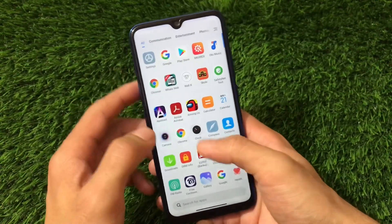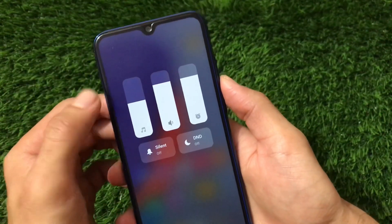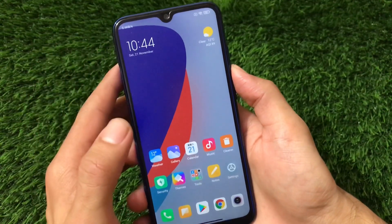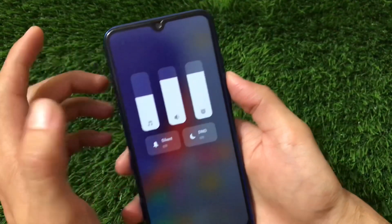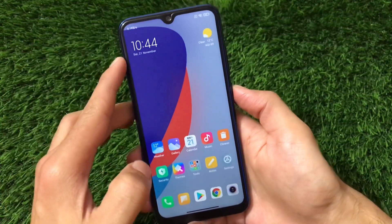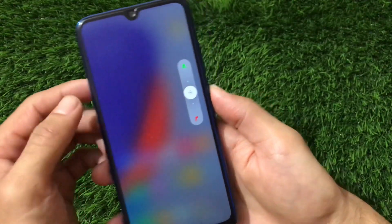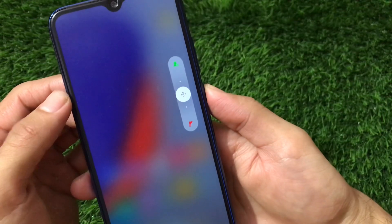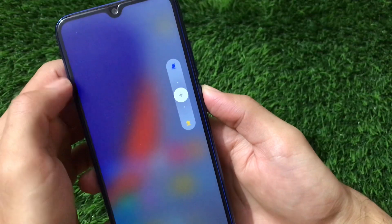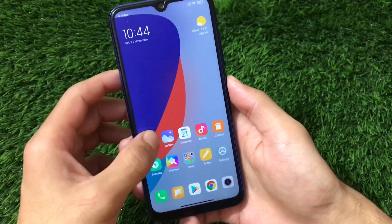The volume panel is the newest one available here. If you don't know how to install this kind of volume panel on other devices running MIUI 12, I have a video on that — make sure to check it out. But in this build I have not installed it externally, it's available as a pre-installed feature. The power menu is also a very new kind where you have the reboot option, power off option, and if you double tap you can boot into fastboot mode or recovery mode. So a lot of new features are available.